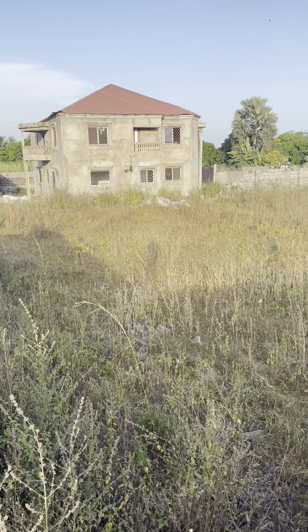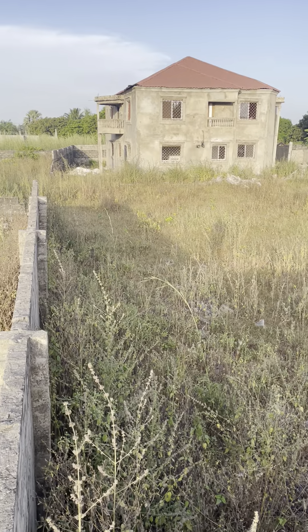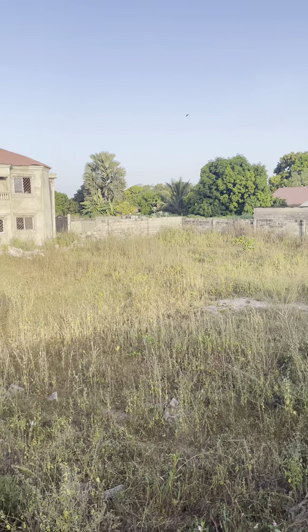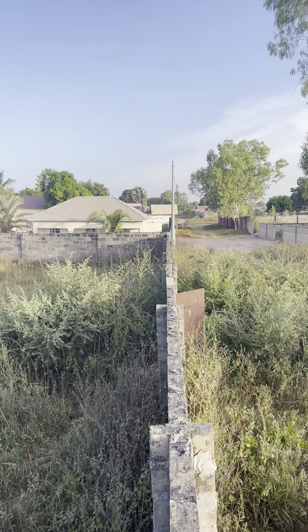Hello, good morning. We are with Dr. Freeman, early morning at Maramakunda. This is a 30 by 30 plot for sale here. As you can see, this is the pole at the junction.